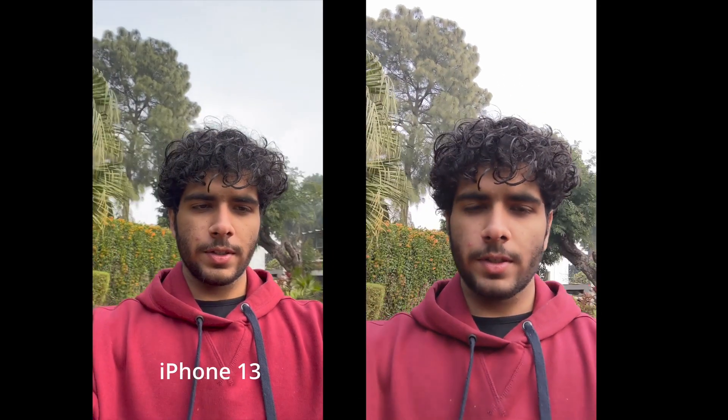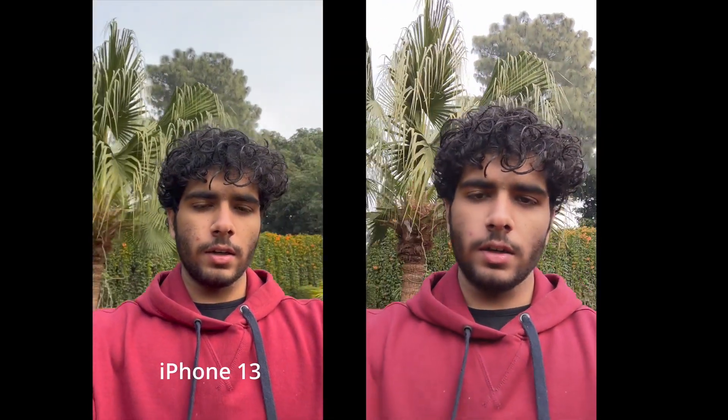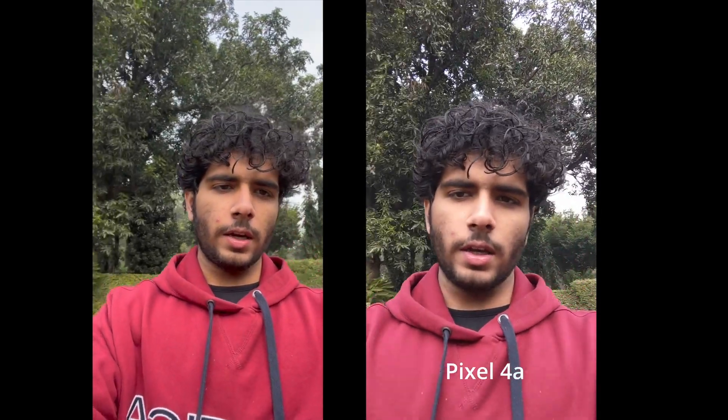Alright guys, this is the front camera video comparison between the Pixel 4a and the iPhone 13. Same as the rear camera, we'll be comparing the stabilization, colors, exposure levels, as well as the mics. I'm just walking around the garden so you can get an idea of the shadows, the colors, the dynamic range.